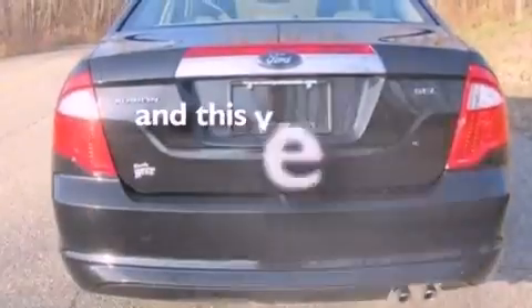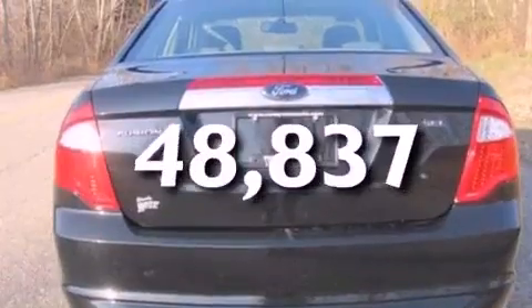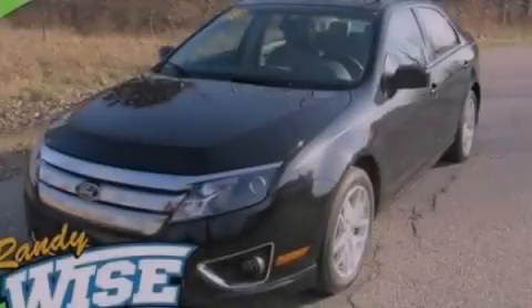This vehicle has fewer than 49,000 miles on the odometer. Please call us today for more information on this great vehicle.